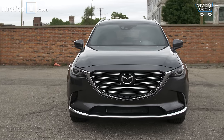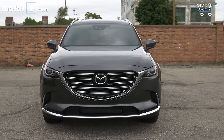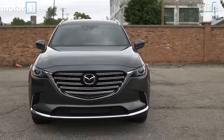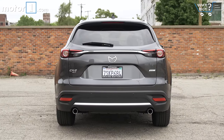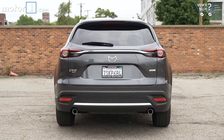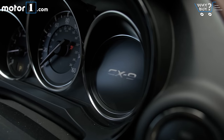You'll need $31,520 to get into a base CX-9 Sport, and prices stretch as high as $45,215 for this totally loaded Signature model. That's about in line with the rest of the crossover segment. Just remember that what you get in great driving dynamics, you don't get in family-friendly features.